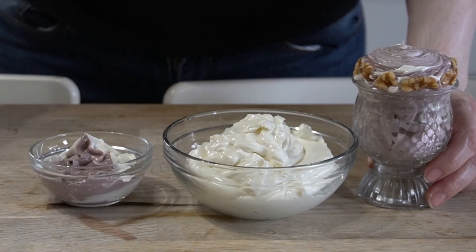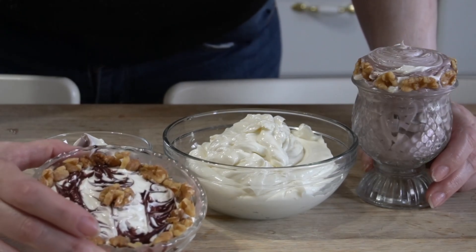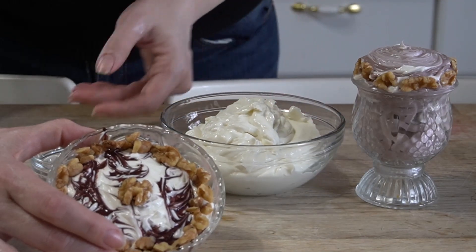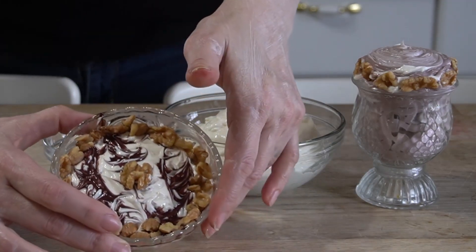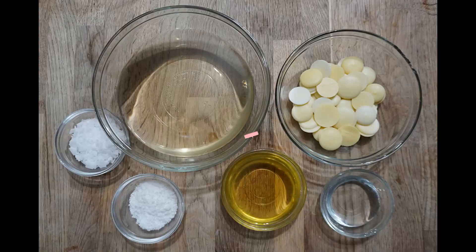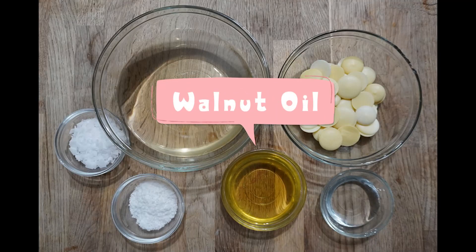Today we're going to take a look at an interesting oil that you may be interested in during the winter months for its ability to darken your skin and offer a self-tanning effect. On top of that, it may also offer a natural sunscreen boost to your skin creams.